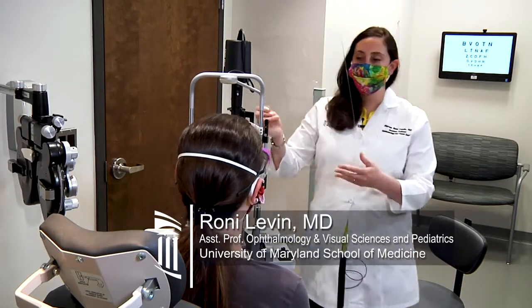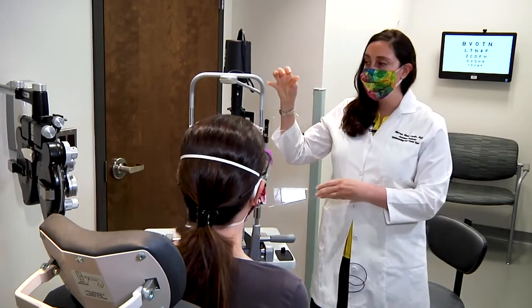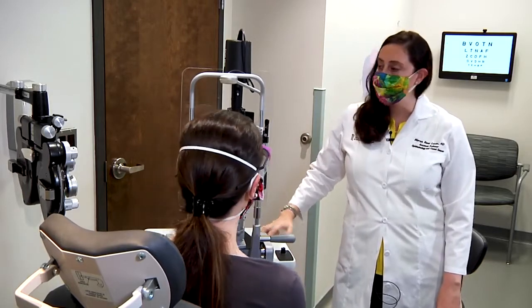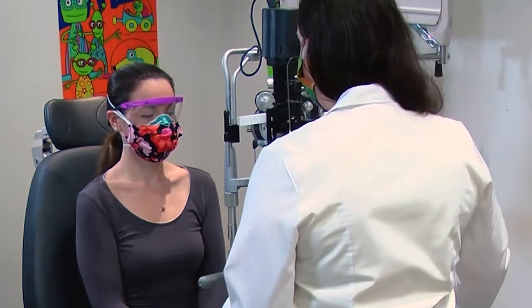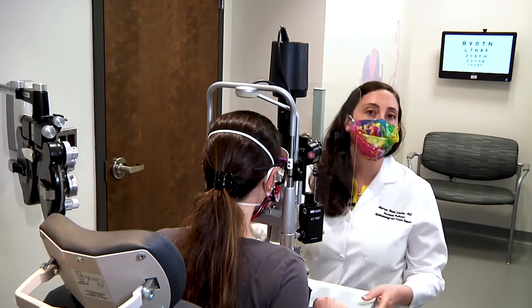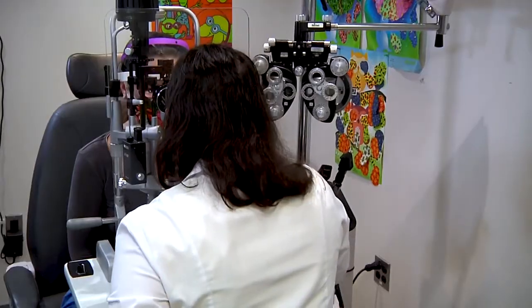Here we are in the ophthalmology clinic. We're going to be using our slit lamp shields that were designed by our colleagues at the Johns Hopkins Applied Physics Lab. I have my partner Dr. Janet Alexander here who is going to be our model patient as we're performing the eye exam. Eye doctors need to be very close to patients, so this shield serves as a barrier to protect both the doctor and the patient since we're inches away from their face.